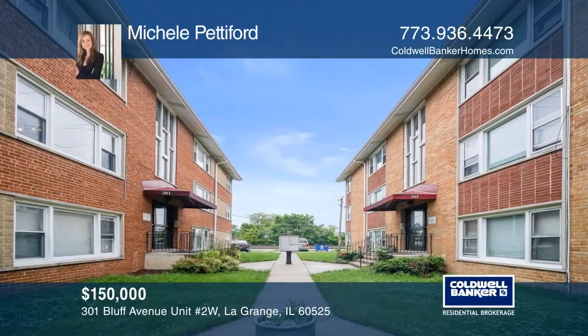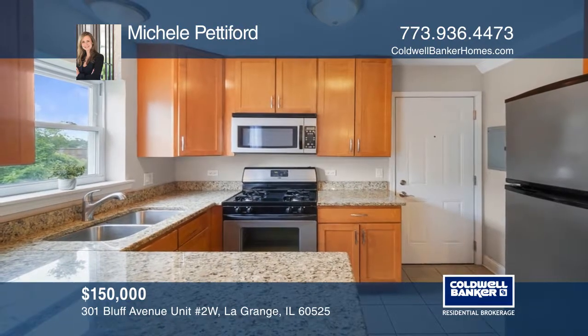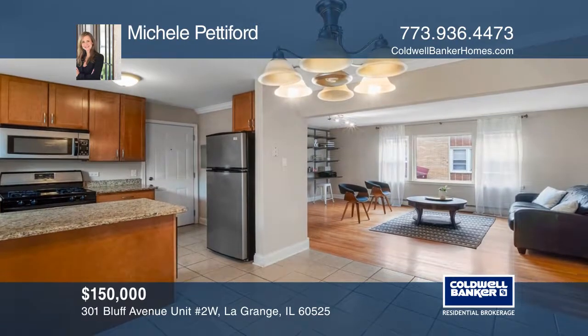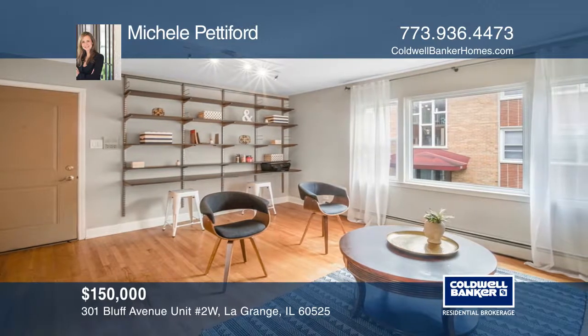This updated two-bedroom, one-bath unit offers an eat-in kitchen with stainless steel appliances, granite counters, and tall cabinets. The sunlit living room includes a built-in office area perfect for working from home or doing homework.